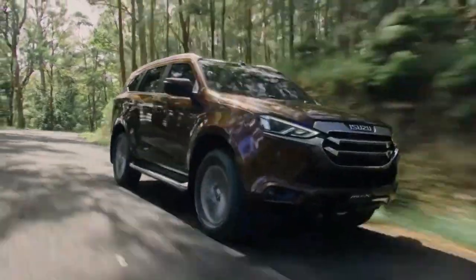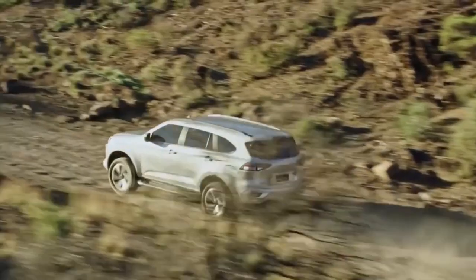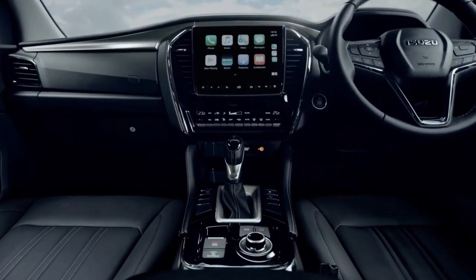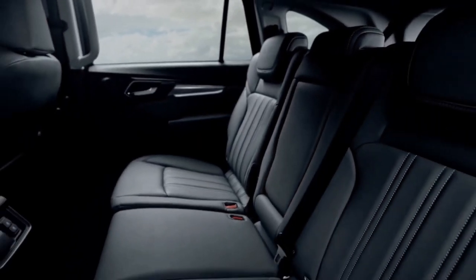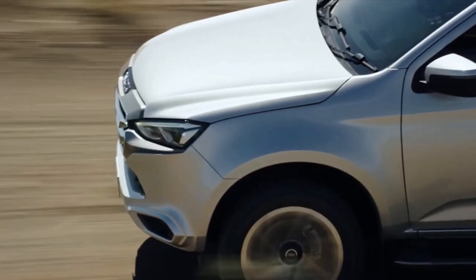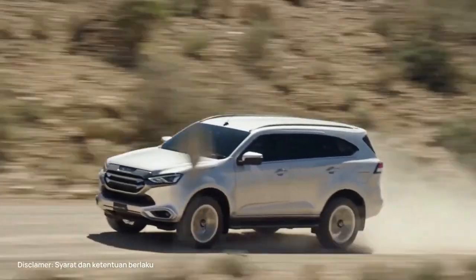The Isuzu MU-X SUV keeps on keeping on, outselling most of its rivals with the exception of the ubiquitous Toyota Prado. The all-new MU-X now offers the latest in active safety features and sophisticated cabin technologies. The ute-based Isuzu MU-X offers a ton of cabin space with up to seven seats, a relaxed 3.0-litre diesel engine that'll happily tow up to 3.5 tons without drama, and affordable pricing.